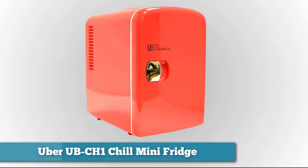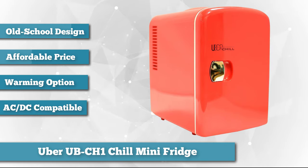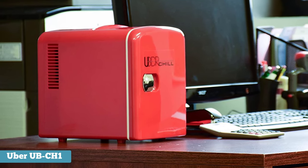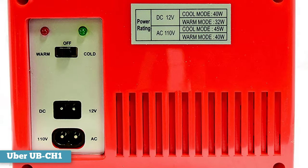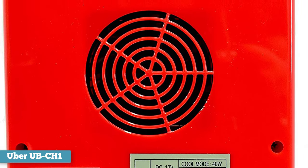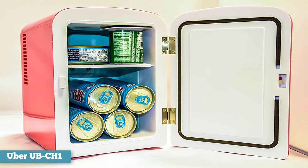As best compact option, we chose the Uber UB-CH1 Chill Mini Fridge. Sometimes the niftiest things come in the smallest packages — such is the case with Uber Appliances' six-can mini fridge. With an old-school retro-futuristic design, this affordable and adorable mini fridge is as appealing to the eye as it is to the wallet. But it does more than just chill your drinks. Flip the switch on the back to warm, and you have quick convenient heat to keep your homemade casserole toasty. With two ways to power this fridge — both AC and DC — there's no need for a converter, and you can hook it up to your car via the 12-volt car cigarette lighter cord included with purchase.